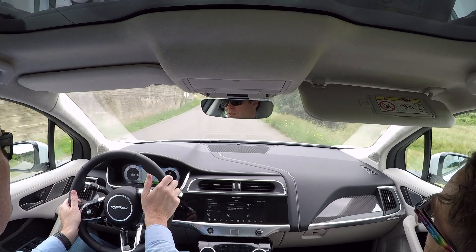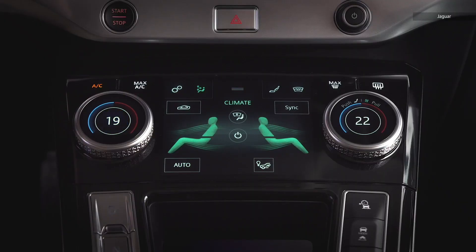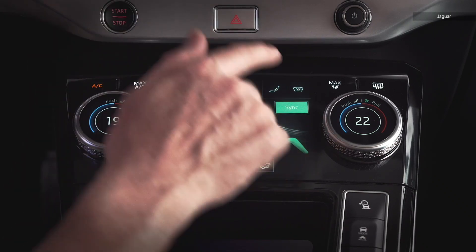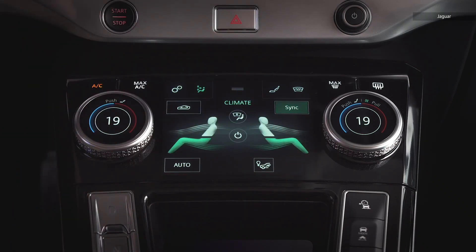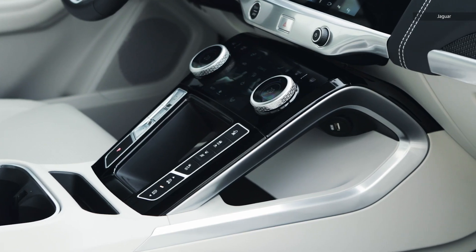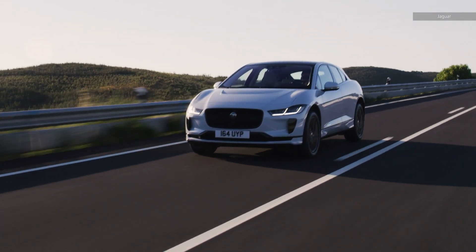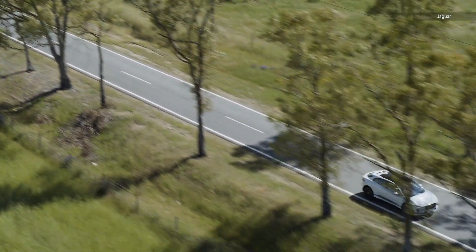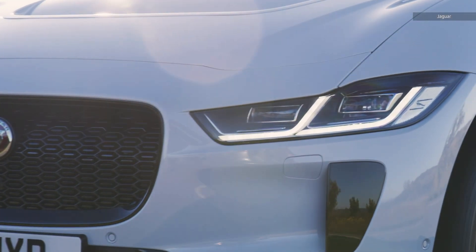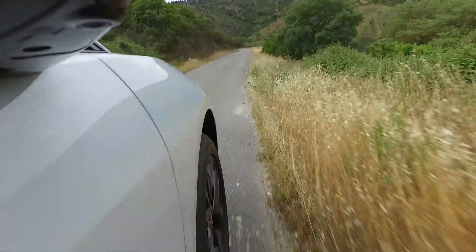One thing that has been updated over the Velar interior are the climate dials. It's easier to determine what you're doing, whether it be changing the temperature, turning on the seat heaters or coolers, or adjusting the fan. It's a small thing, but it's important when you're dropping $70,000 on the entry trim level. A lot of what makes the I-Pace great is it seems to embody what Jaguar has learned from its own history of luxury cars with an aggressive edge and Land Rover's off-road pedigree.